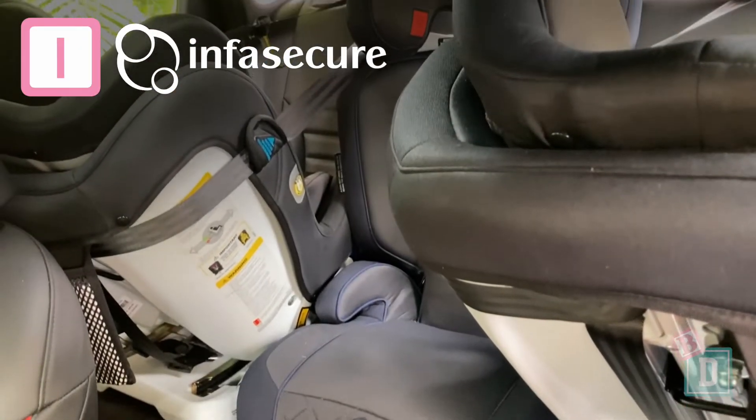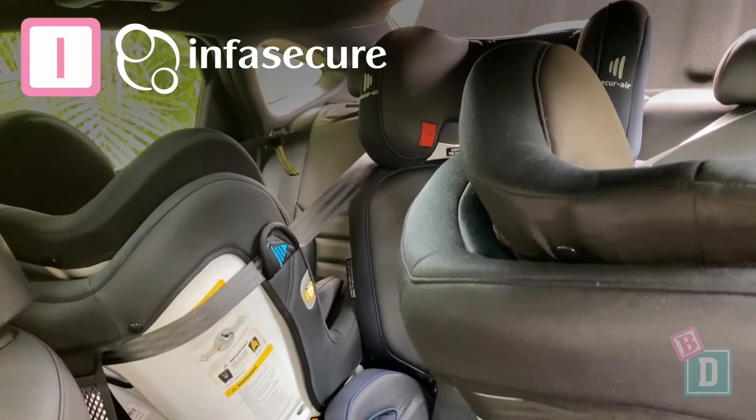Number one is I can fit three InfraSecure child seats across the back of the Kia Cerato GT, which is fantastic for a five-seater hatch.